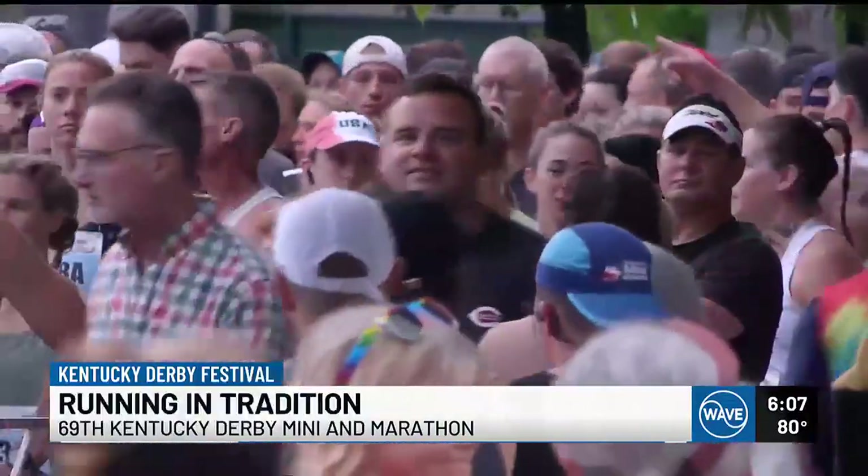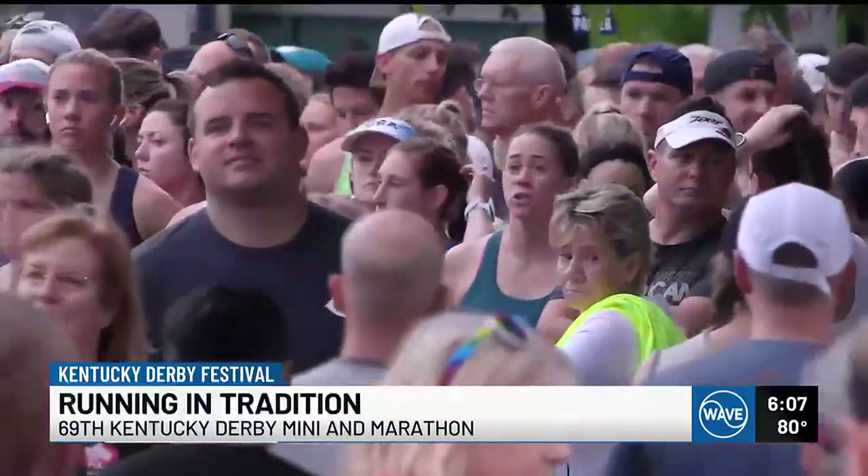The distance people run is no match for how far they've traveled. We have 10,000 runners from 49 states and 10 different countries running today.